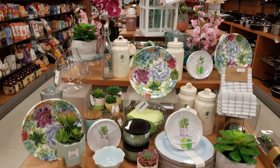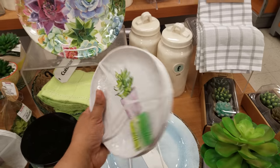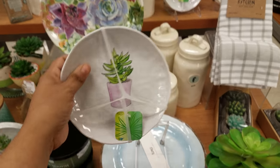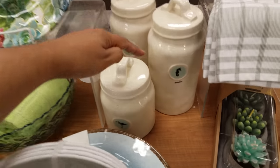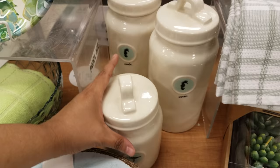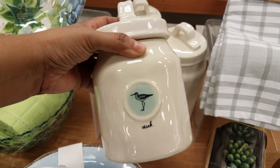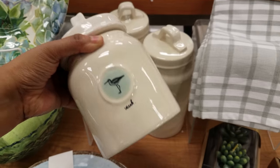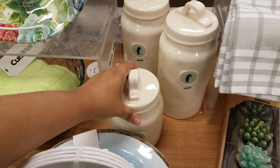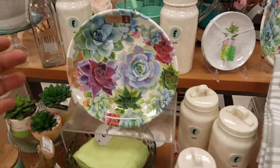I'm back in TJ Maxx - they've got a lot of new dishware out and I believe some of this is going to be Redone. Let's look - this one is seven dollars. Back here's what I saw: that is Redone, this is Wander, and then we have another one with a bird, it's a Seek and it's going to be ten dollars. Last time I was in Home Goods, everybody was going gaga for Redone, and now I know why.